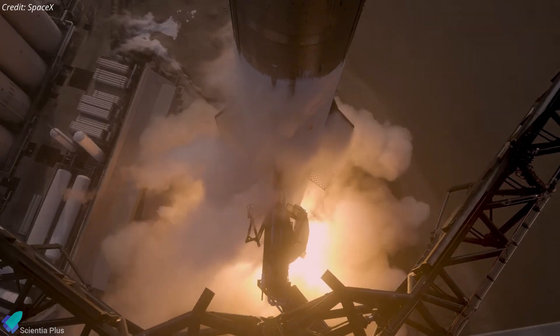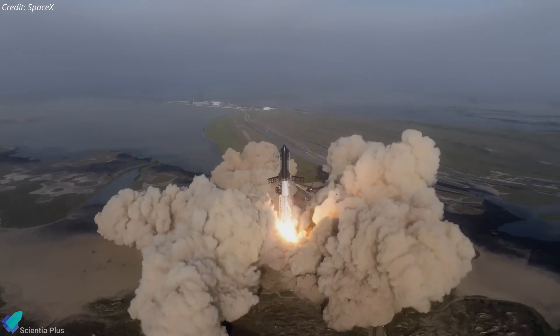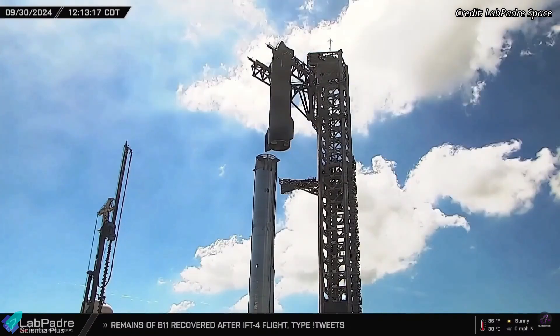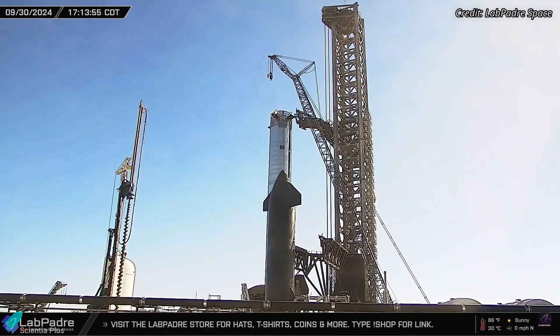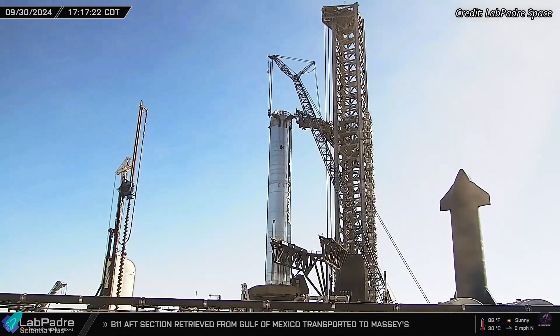Despite the ongoing licensing issues, SpaceX at Starbase is steadily marching towards Starship's fifth integrated flight test. Following the successful propellant load test and pre-flight checkouts, the company destacked Ship 30 from Booster 12 on Monday afternoon. Following the destack, Ship 30 was relocated to a parking spot near the launchpad, suggesting that the ship is unlikely to return to the build site in the coming days.